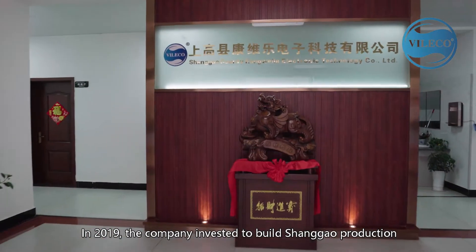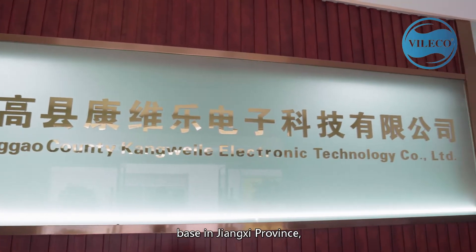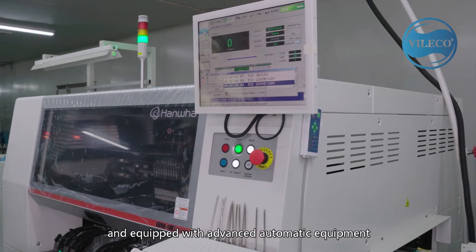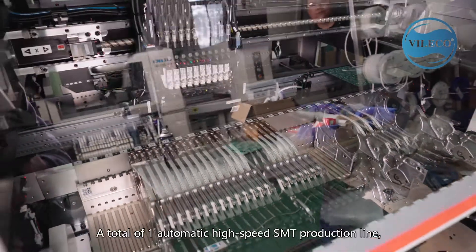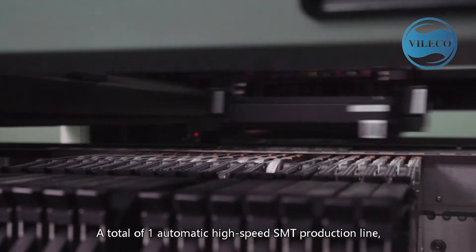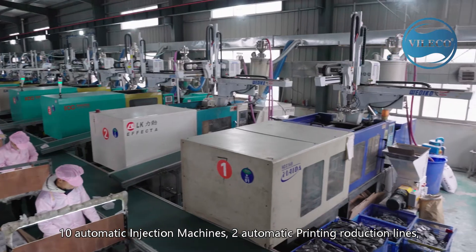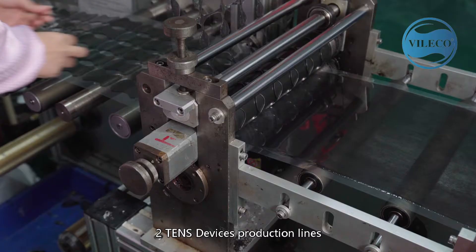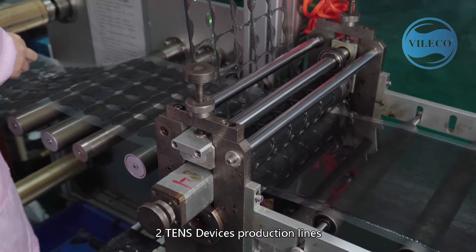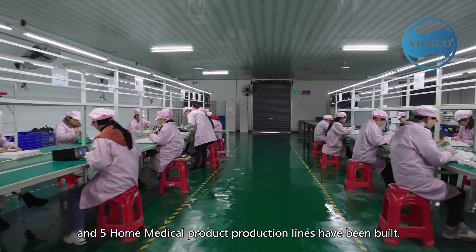In 2019, the company invested to build Shanggao Production Base in Jiangxi Province, equipped with advanced automatic equipment for the whole production process. A total of 1 automatic high-speed SMT production line, 10 automatic injection machines, 2 automatic printing production lines, 2 TENS devices production lines, and 5 home medical product production lines have been built.